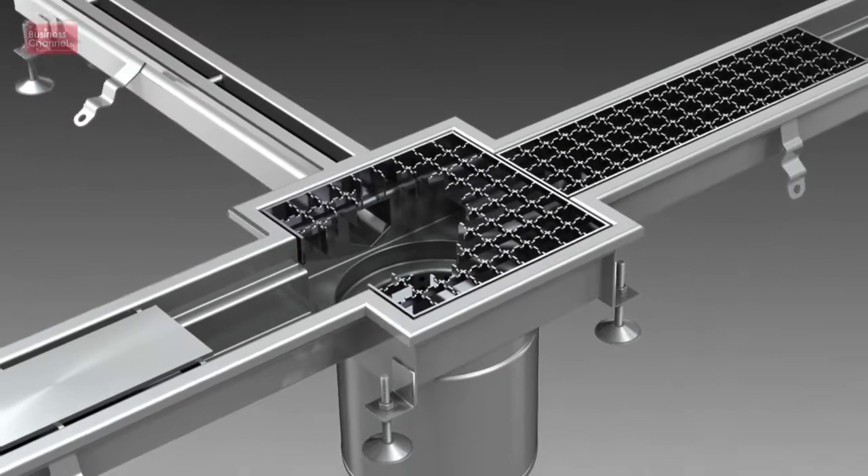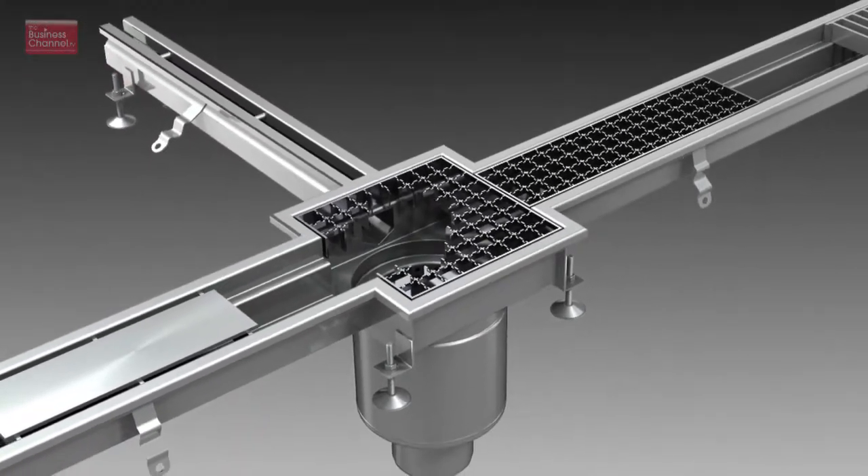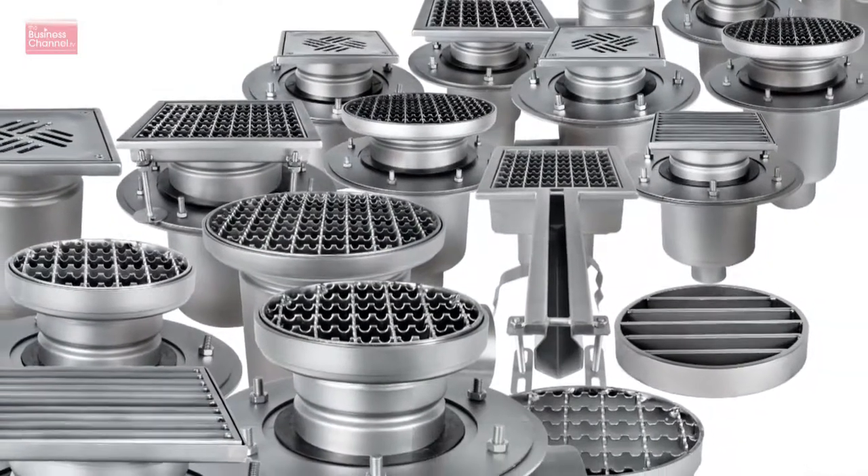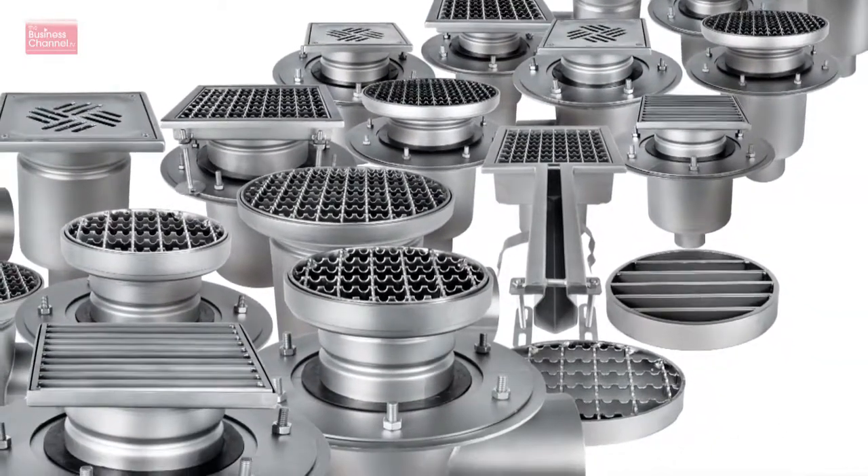We are launching new ranges of floor drainage products. They are linear, stainless steel, unitary, in cast iron, in plastic, and we're continuing with our very popular range of aluminium gullies. A comprehensive product offer in below-ground drainage. And of course, we're continuing to develop our ranges in above-ground drainage as well — our rainwater ranges.